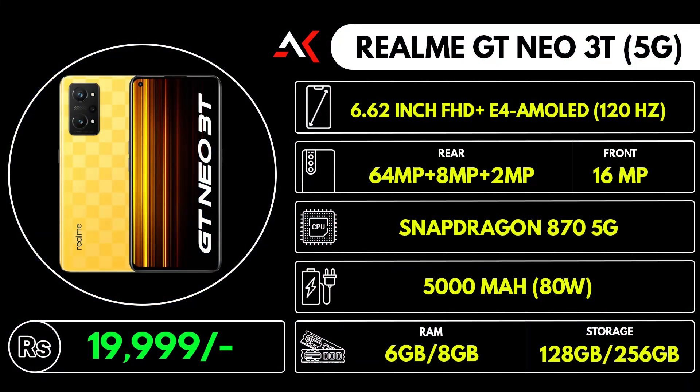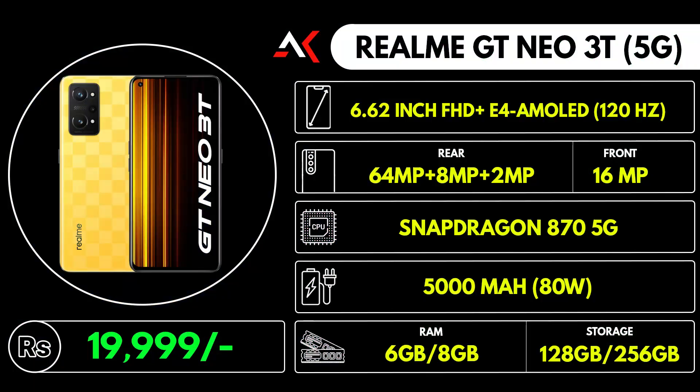The next phone is the Realme GT Neo 3T, which is a great choice from the Realme brand. It features a 120Hz refresh rate display, making it a great option at this price.